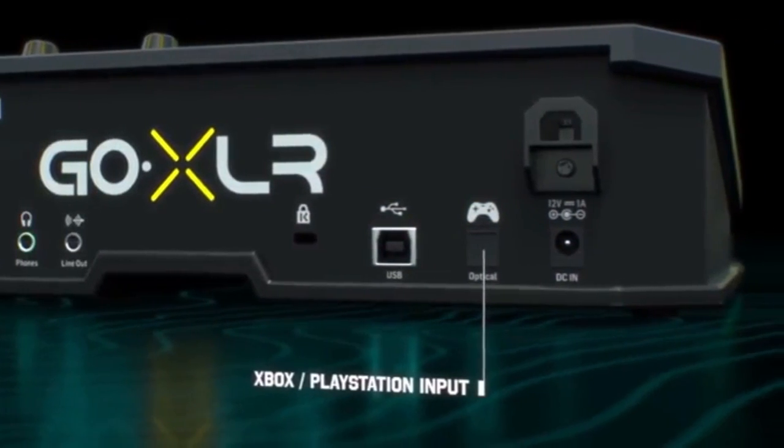Honestly, this device was meant for streaming, but I find myself using it in my everyday life more often than not. I'm constantly adjusting the levels of my Discord chat, my music, my game sounds, and my mic levels — all super simple, right on my desktop. Highly recommending the TC Helicon GoXLR Mini.